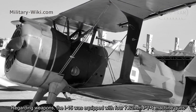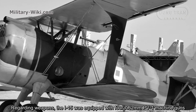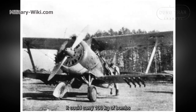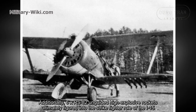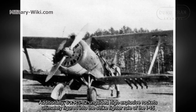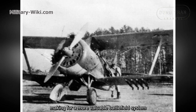Regarding weapons, the I-15 was equipped with four 7.62mm PV-1 machine guns. It could carry 100 kilograms of bombs. Additionally, six RS-82 unguided high-explosive rockets ultimately figured into the strike fighter role of the I-15, making for a more valuable battlefield system.